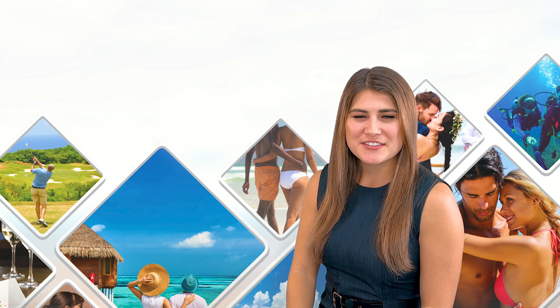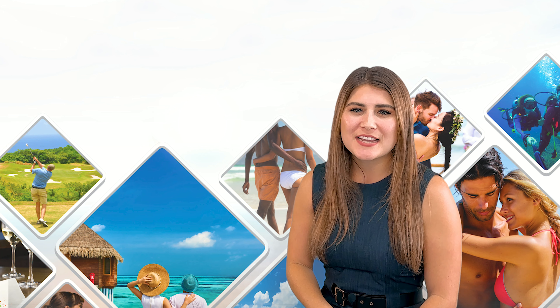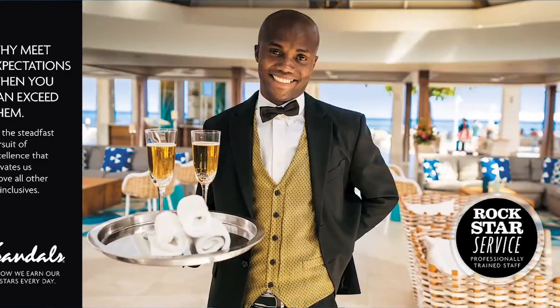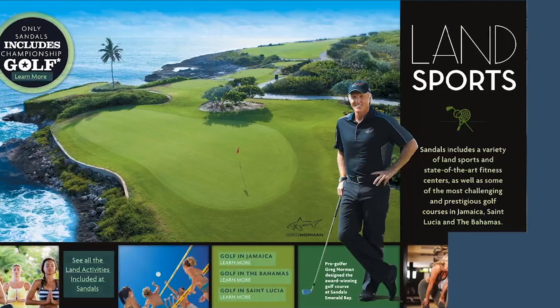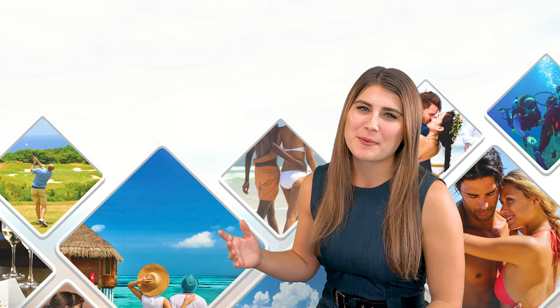I'm Morgan, Executive Assistant to Addison and fellow Sandals and Beaches expert. Before we dive into this exciting video today, I would love to encourage you to take a quick peek at the description and comments below. There you will find so much information that you don't want to miss — from a beautiful must-see digital brochure to further info about this topic and contact details for Addison and the team.